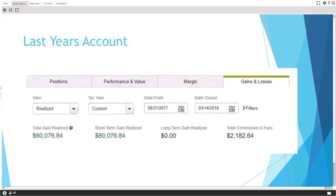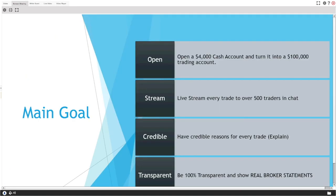The P&L from last year shows we started in August and finished around March with an $80,000 profit — that's from my E-Trade account screenshot. If you go to YouTube and search 'DecMar Trades eighty thousand dollars' or 'trader turns four thousand into eighty thousand,' you can watch the full hour-long video showing all my verified profits from E-Trade and my strategy.